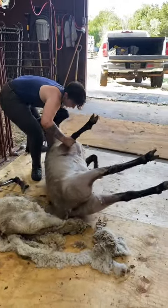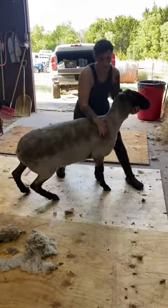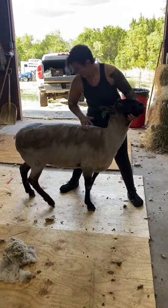Now he's all done, and he's in a hurry to get back up. One more look at our big muscular beauty, and he's off to find his favorite patch of grass.